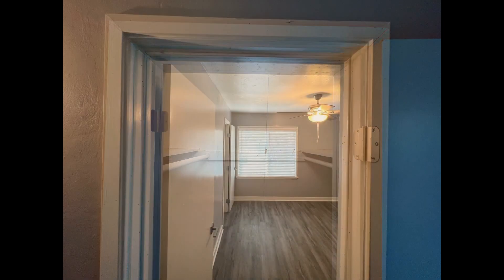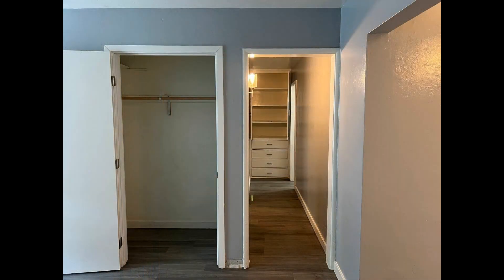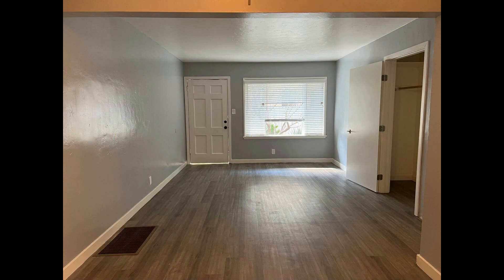If you are interested in this Long Beach, California rental property, or want to know what other rentals are available in the area, contact us today. We are ready to help you find your next home.